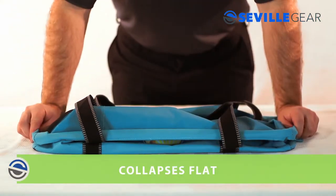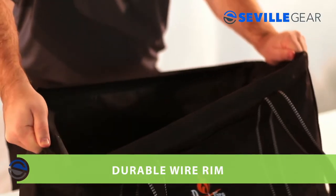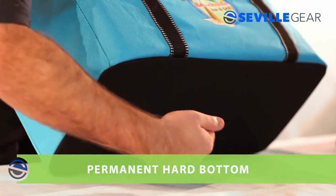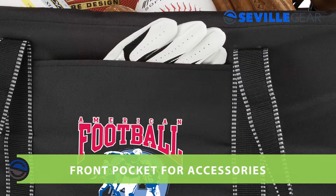This tote collapses flat and stores neatly in your car or closet when not in use and maintains its shape with a durable wire rim and a permanent hard bottle. The outside of this tote also has a front pocket for storing smaller accessories.